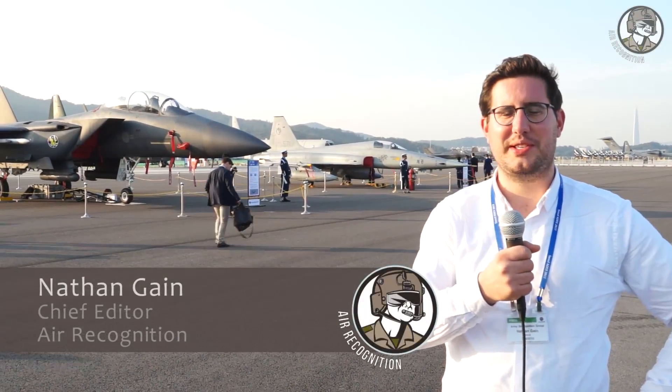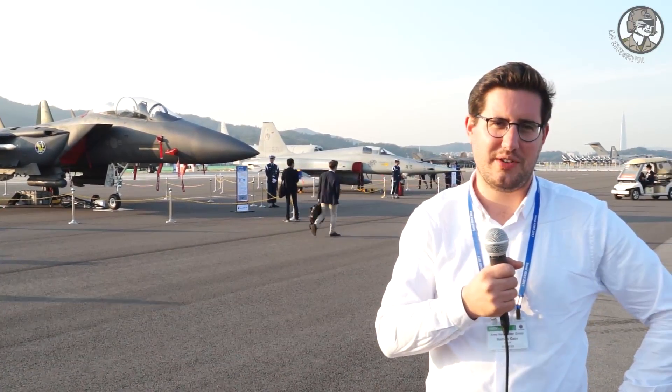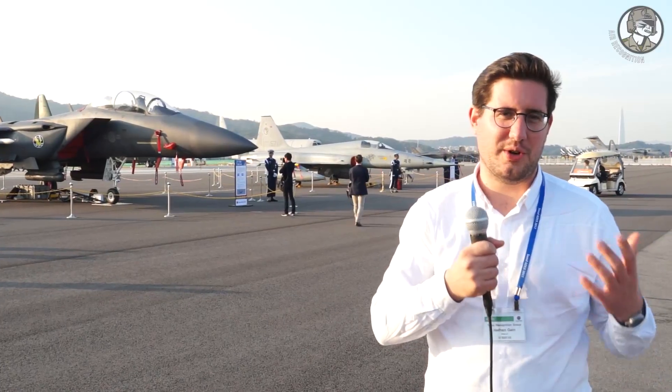Hello and welcome to Seoul for a new edition of ADEX Aerospace and Defense Exhibition. For today, as is now a tradition, we will focus on the ROKAF air display.